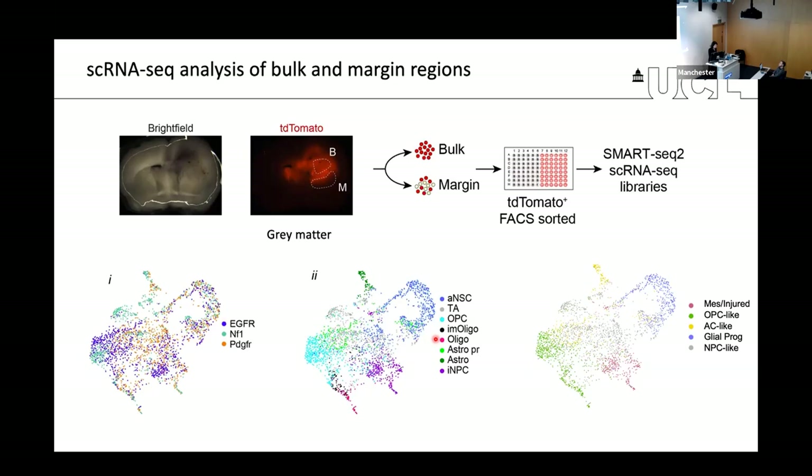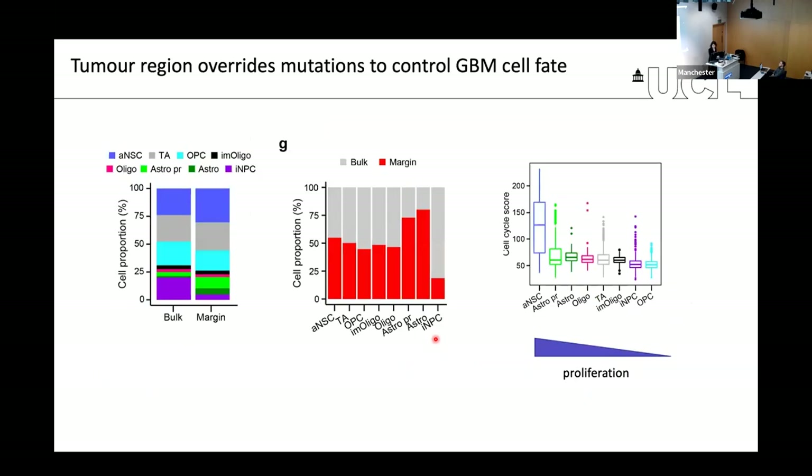What this tells us is that the driver mutation doesn't have a major impact on the cellular state, because all genotypes converge onto a finite set of states really dictated by development and to some extent by injury. So the main question was: what about differences between the bulk and the margin?